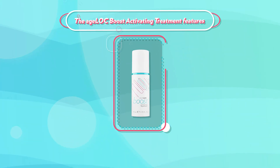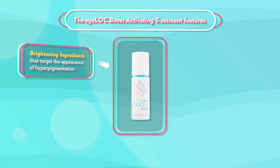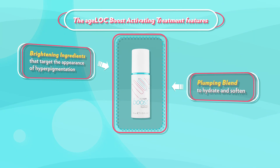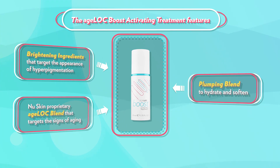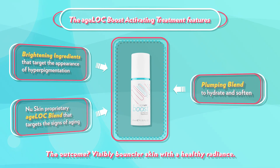The Agelok Boost activating treatment features brightening ingredients that target the appearance of hyperpigmentation, a plumping blend to hydrate and soften, and New Skin's proprietary Agelok blend that targets the signs of aging. The outcome? Visibly bouncier skin with a healthier radiance.